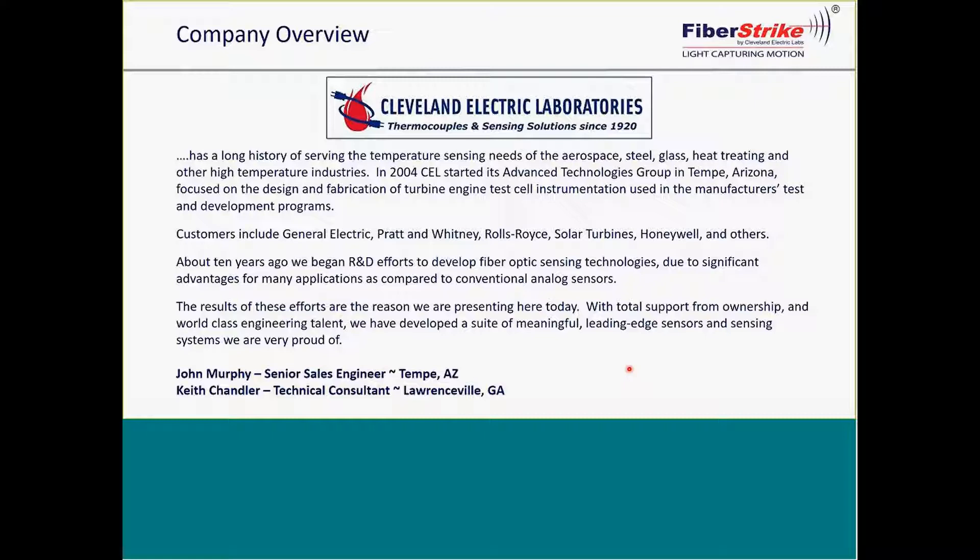Shortly after that, this group of engineers began to develop fiber optic sensing technologies. They saw significant advantages for many applications as compared to conventional analog sensors. We were then partnered with Keith Chandler from Chandler Monitoring Systems. Today, this team has deployed fiber optic systems around the world in many different markets, including oil and gas, mining, civil engineering, and security.